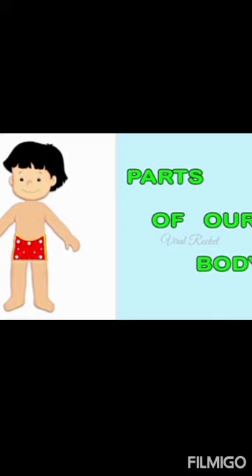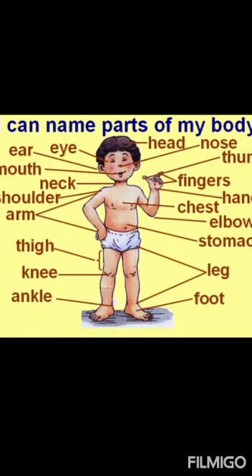We will study parts of our body in this class. Can you name your body parts? Yes — eyes, ears, mouth, neck, shoulder, arm, thigh, foot, leg, stomach.